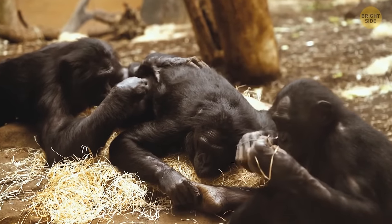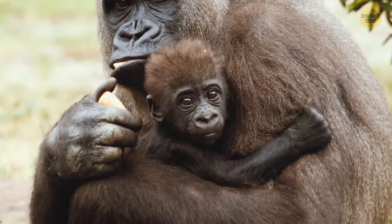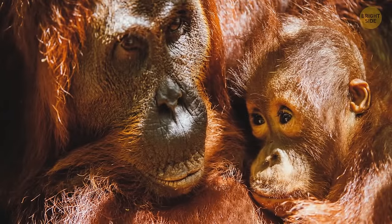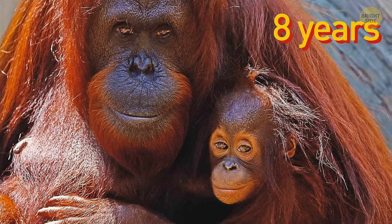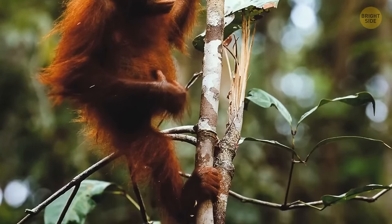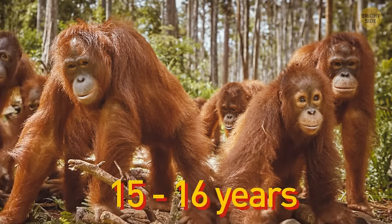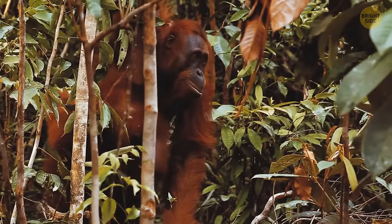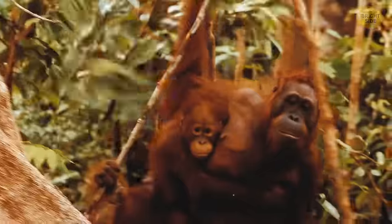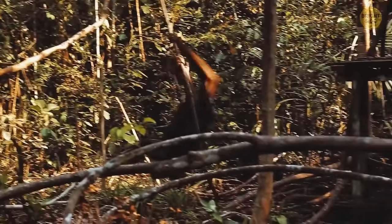Gorillas, chimpanzees, and bonobos embrace and kiss their newborns just like humans. Primate females release special hormones associated with motherhood and gentleness while feeding their young. Orangutans are the breastfeeding champions — nursing may continue up to 8 years, longer than any other primate. During this time, mothers teach infants to find food and build sleeping nests. The bond between female orangutans and their mothers is so strong that daughters may continue living with their mothers until they reach child-bearing age — around 15 to 16 years.